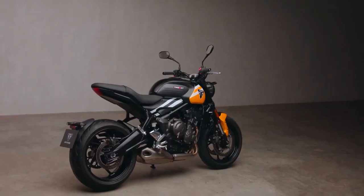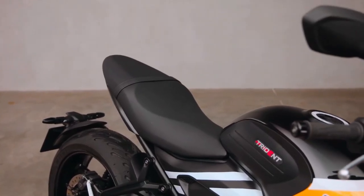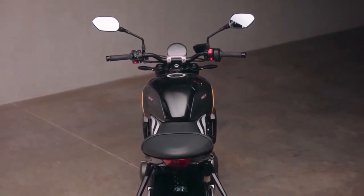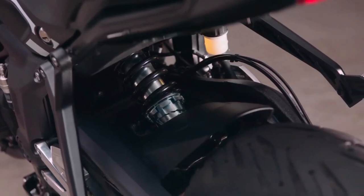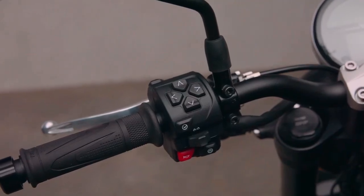The rear monoshock, meanwhile, has remained unchanged. Powering the motorcycle is the same 660cc inline triple engine that continues to produce 80 brake horsepower and 64 Nm. However, there's a new sport ride mode joining the existing road and rain modes, which delivers power in a more responsive and alert manner.